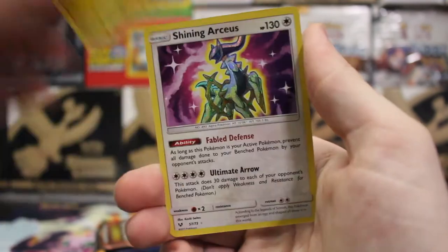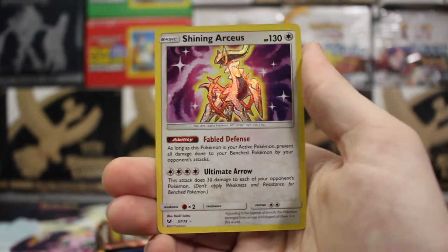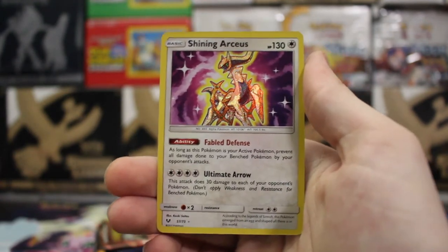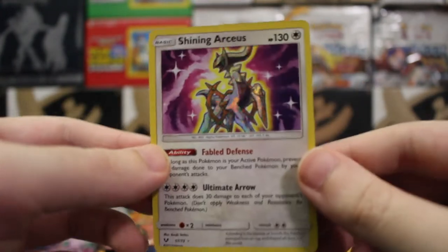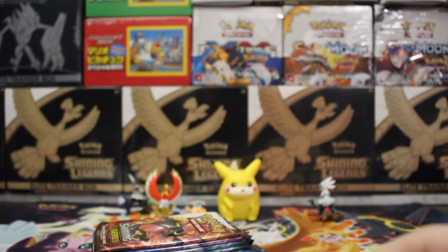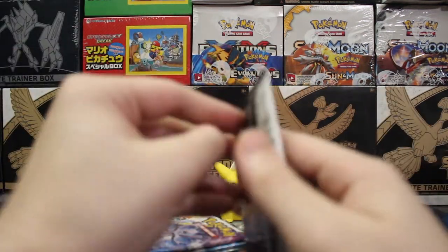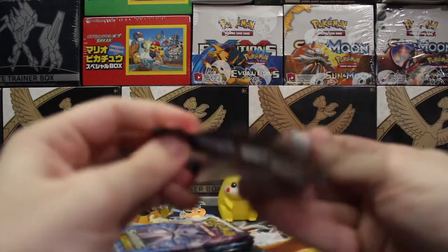And who do we got? Let's go! Shining Arceus! I did not have this Shining. Yeah, this box is already helping me out big time. I think now the only one I'm missing is Shining Genesect — I believe that's the only Shining I'm missing. And the Mewtwo GX.